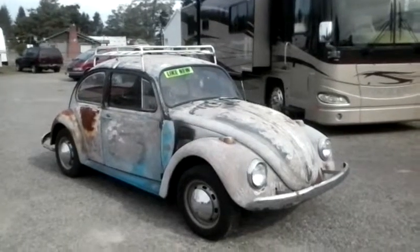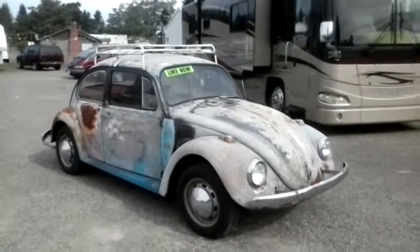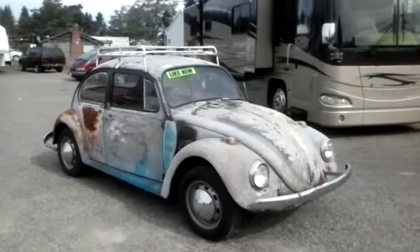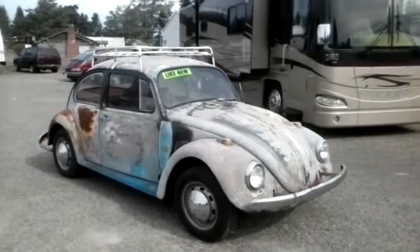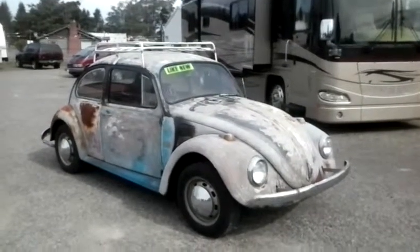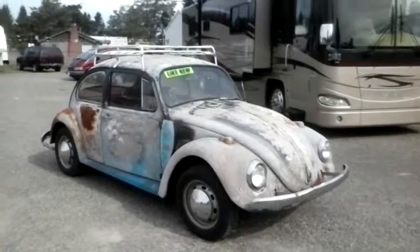Hello, this is Rob with Auto Sales Unlimited and CTM Unlimited Auctions. Today we have a like-new 1969 Volkswagen Beetle. We have a brand new 1500cc engine installed. We'll do a quick walk around and start up of the vehicle.